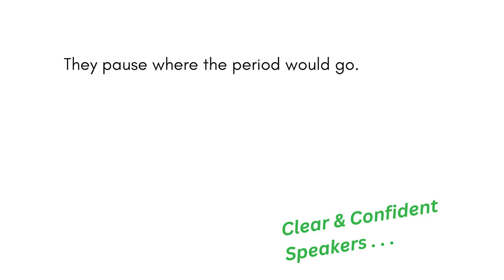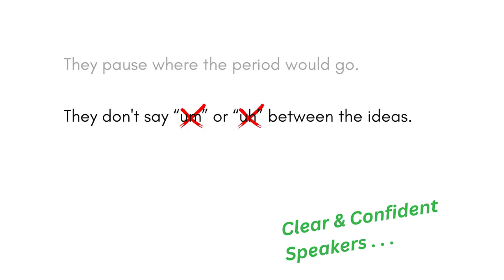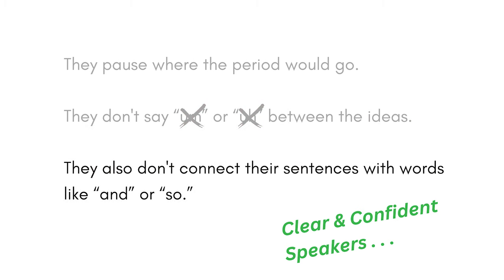I learned this technique from actual clients I've worked with. I noticed that my clients who spoke the most clearly and sounded the most confident spoke in short sentences. To me, it sounded like they were speaking in bullet points, almost as if they had a PowerPoint slide to refer to, and they sounded fantastic. Here's how they do it: they make one short statement after another, each followed by a brief pause where the period goes on the slide. They don't say 'um' or 'uh' between ideas — they just pause silently at the end of each sentence. They also don't connect their sentences with words like 'and' or 'so.'